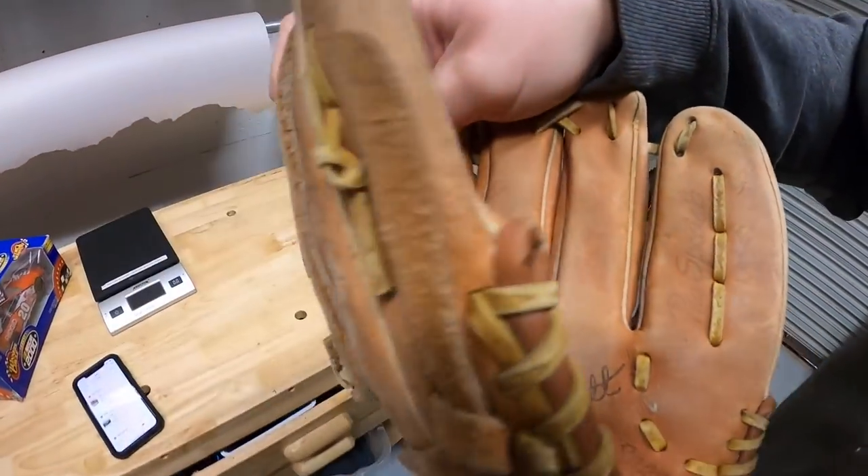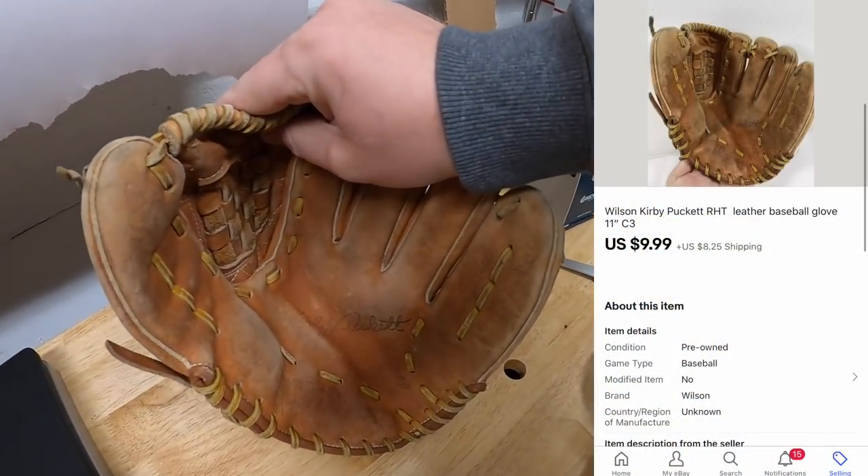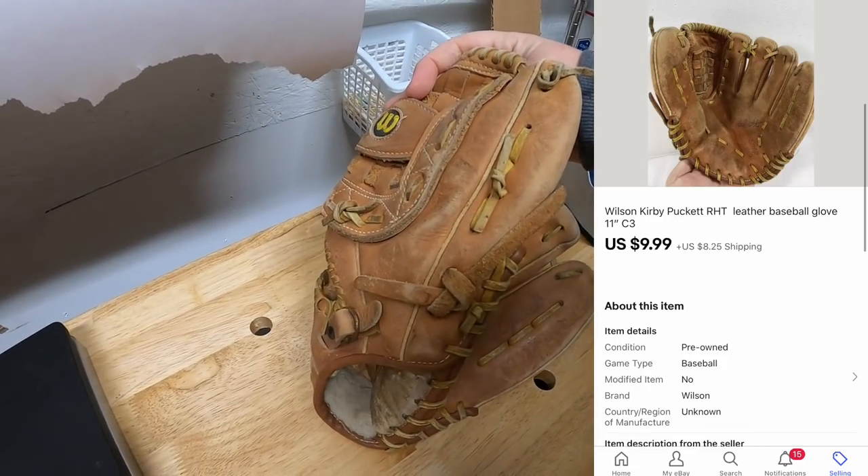Next is in C3. This is a Wilson glove — the Kirby Puckett model. R.I.P. Kirby. This sold for $9.99 plus shipping.